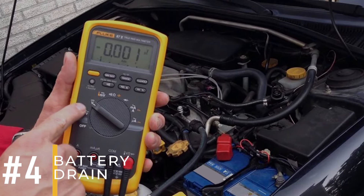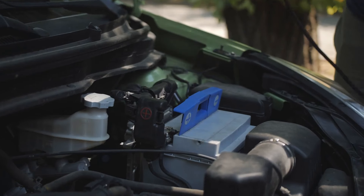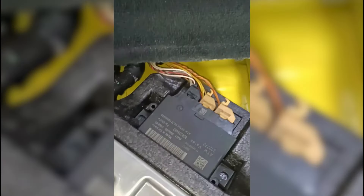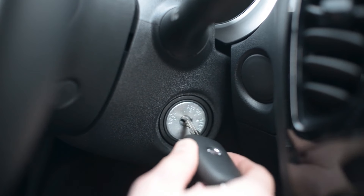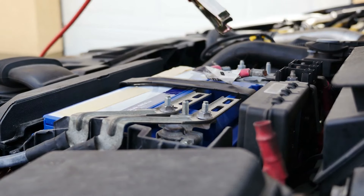Symptom number four: battery drain. Ever found your car with a dead battery after parking overnight? It could be due to a bad body control module, which is also called a parasitic drain. When the BCM is faulty, many car systems may stay on even after you turn off the car. This constant power drain can lead to significant battery drainage.